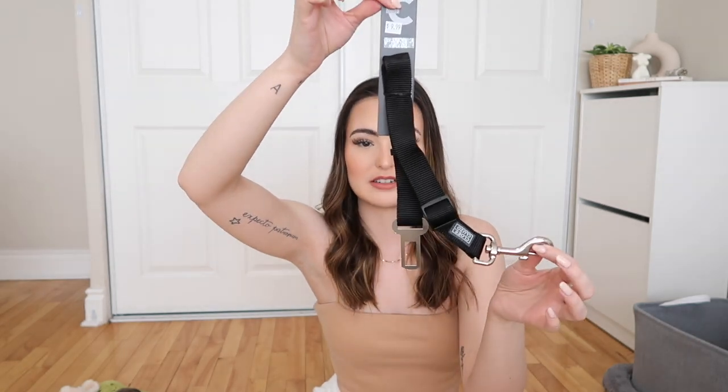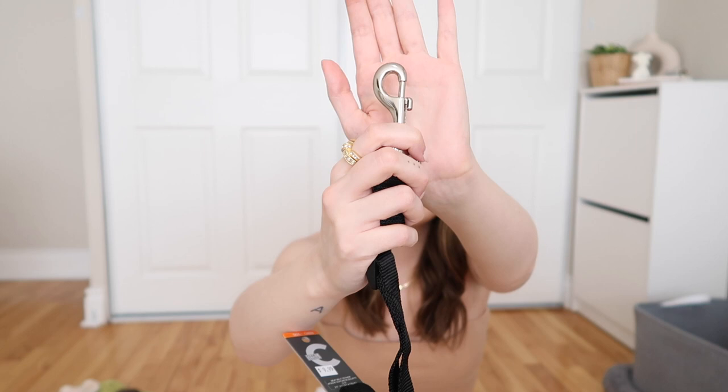We also got this seat belt tether thing for $9.99 from the same pet store — it attaches to his harness and buckles into the seat belt, so it'll be perfect for long drives to make sure puppy is safe. I was looking at car seats but they're not in my budget right now, and since he's going to grow really fast — probably full-sized in about six months — a tether was a better alternative for us.